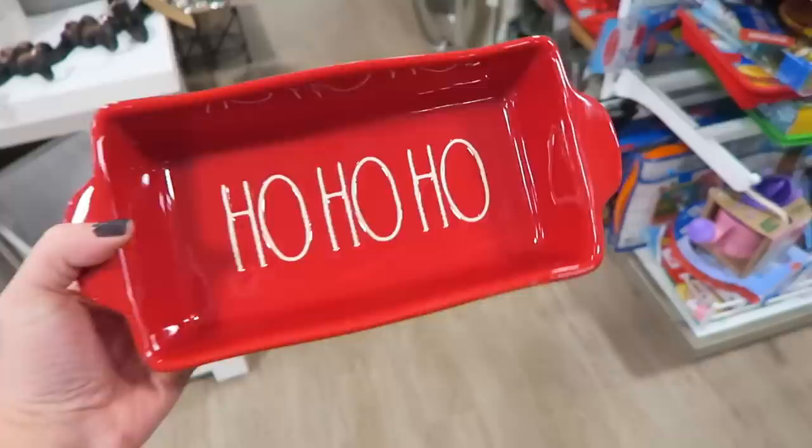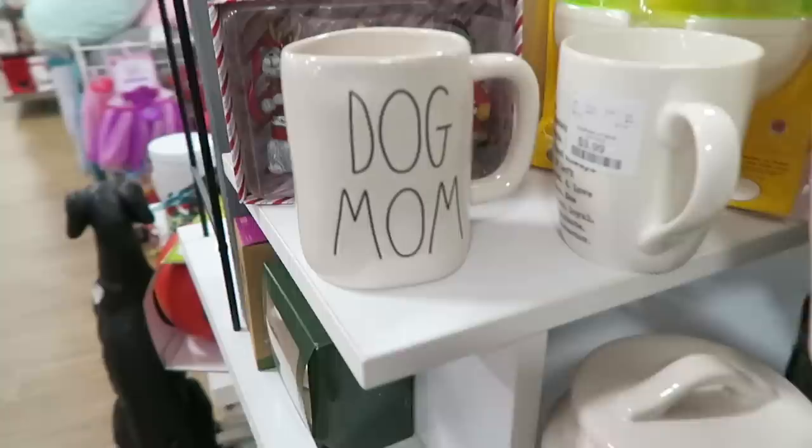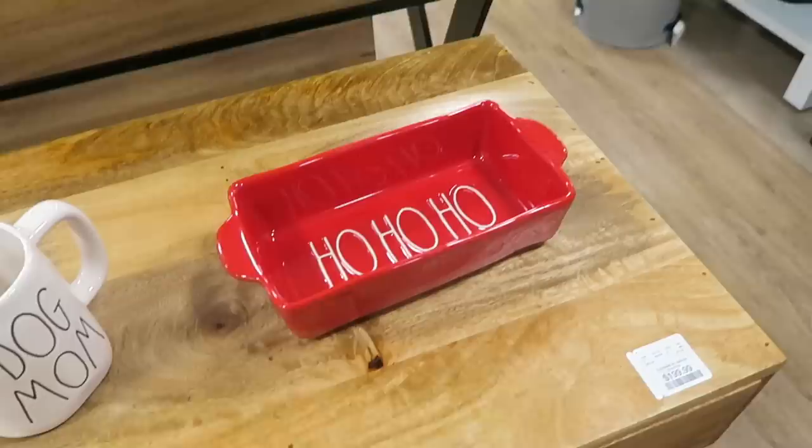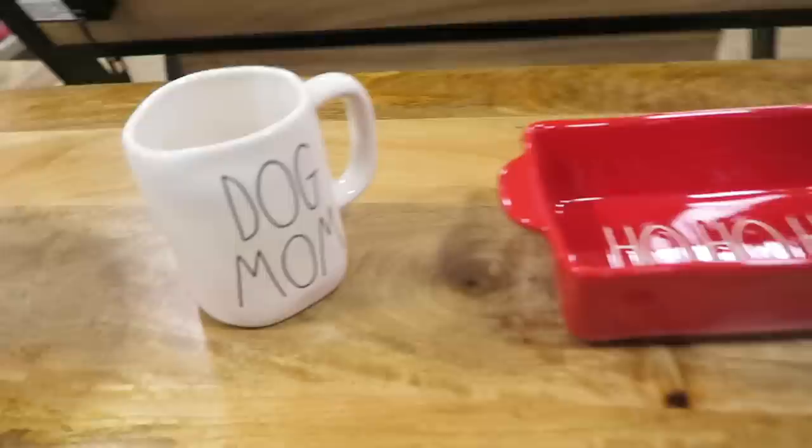We are currently at HomeGoods. We did find a few Rae Dunn items - I found this ho ho ho bread pan, and then we also just found this gingerbread bowl. I just texted my sister to see if she wants either of these, and then they do have a dog mom mug which I know my sister needs. She just texted me back and she said she is going to pass, so we are going to put the bread pan and bowl back. I really do like the gingerbread bowl but I just have so many mixing bowls.